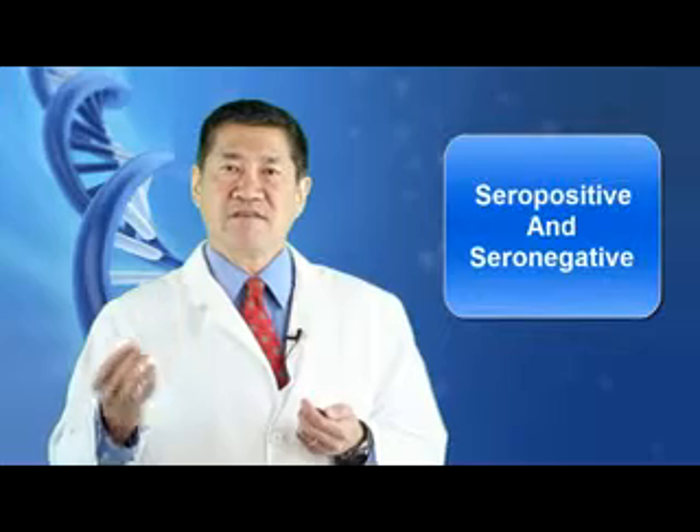A proportion of rheumatoid arthritis patients test positive for autoantibodies, while 30% remain negative. In this study, the researchers have better defined the genetic distinction between these two disease subtypes: seropositive and seronegative rheumatoid arthritis.